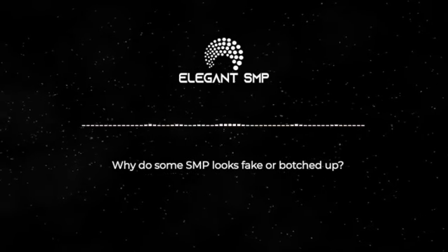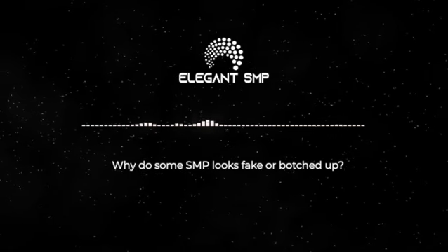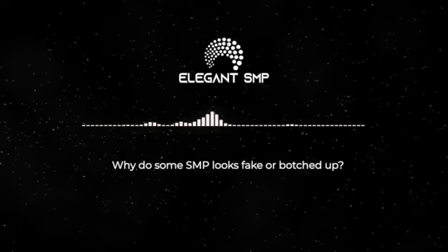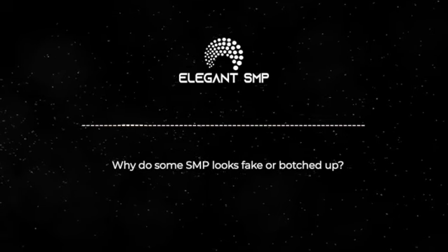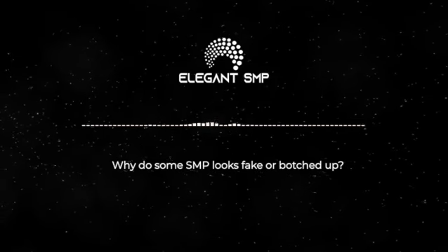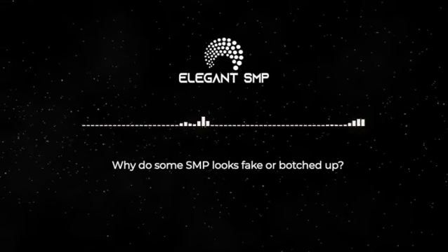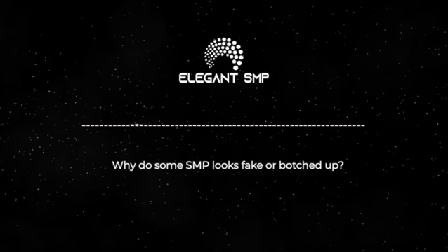Number six: inexperienced SMP artists. There's an influx of people coming into this industry taking one-to-four-day crash courses that promise quick certification and potential for high earnings. A lot of people get into this because they were sold a dream. The problems with this are inadequate skill development — short training periods are often not enough to master the complex techniques required — and also overconfidence, where new artists think they are fully prepared when they are not. The solution is to research and choose artists who have undergone comprehensive training and have ample hands-on experience.